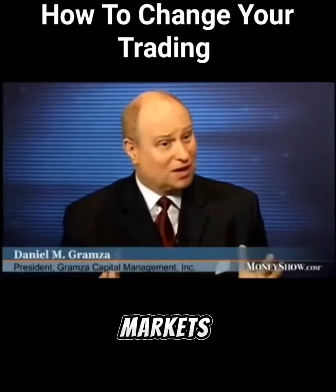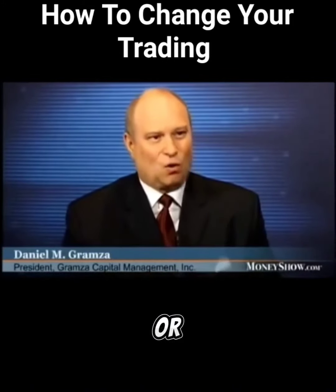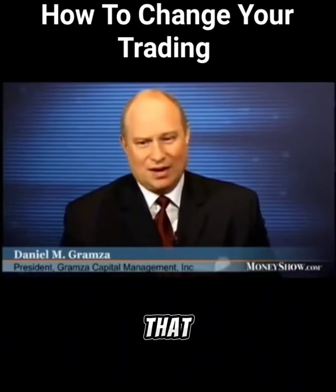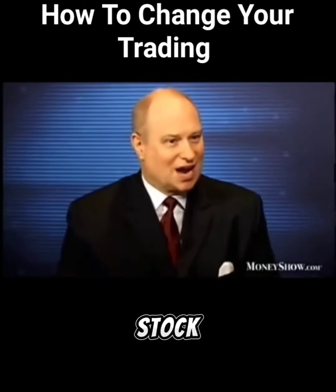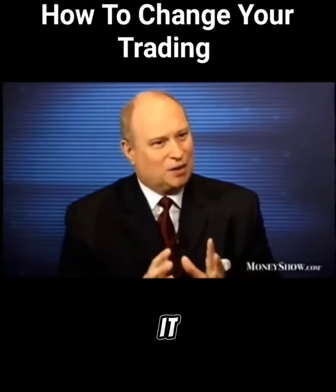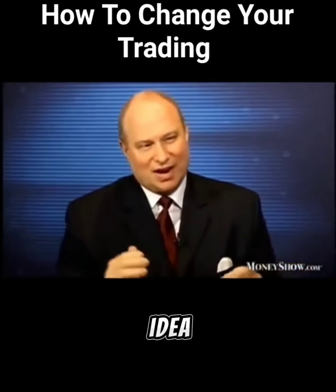Look at how it reacts to the markets that you're interested in. That brings me to the third area: pick a market, a sector, or a futures market that you find of interest — one that sparks your interest. Take that one market or sector and pick the strongest stock in that sector. Focus all your attention on that. Take your trading technique and concept and apply it to that market so that you have an idea of what it looks like.